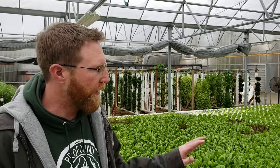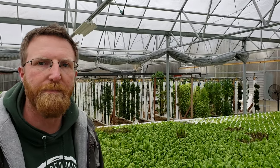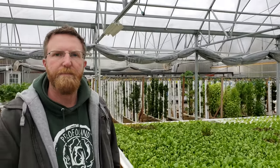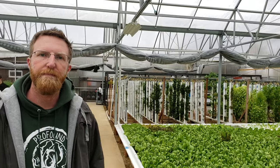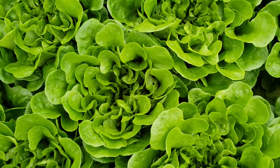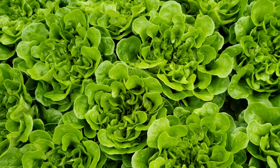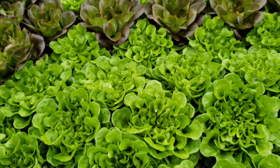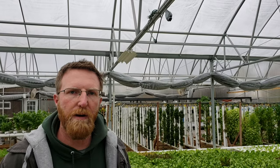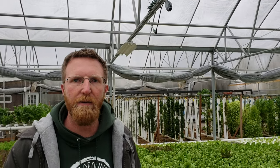I know a lot of field farmers will mist their lettuce throughout the day to keep it less bitter and prevent bolting. We don't really do that. One of the things we will do is harvest at a smaller size. We sell a lot to chefs, and what we'll do is sell by case size instead of head count — so in the summertime, they'll get more in the case, and in the wintertime, they'll get less, but they'll be bigger.